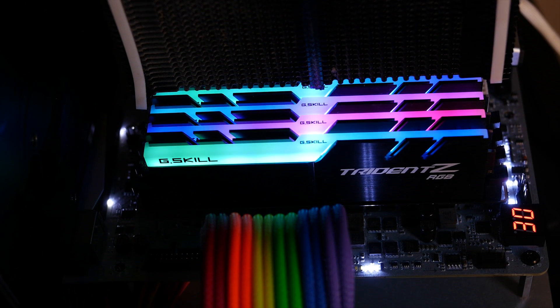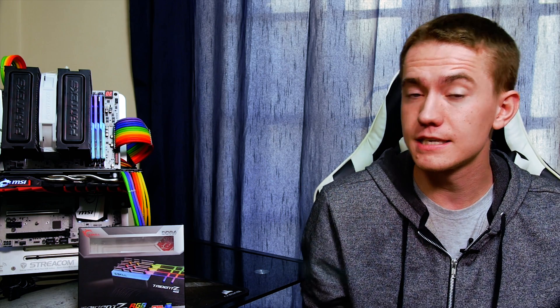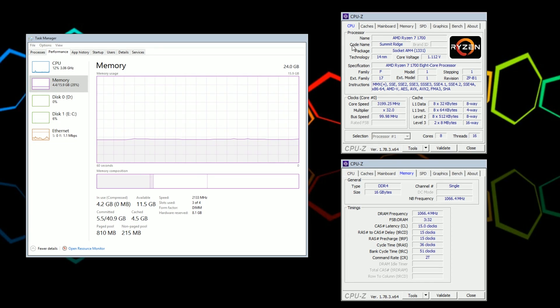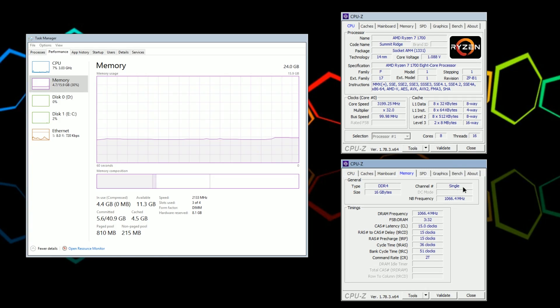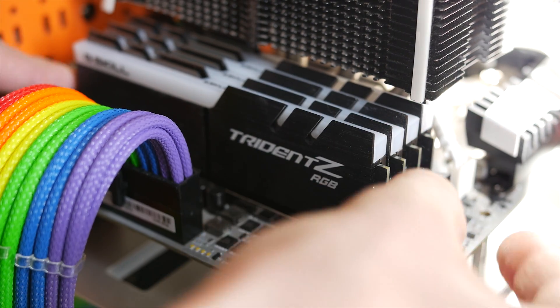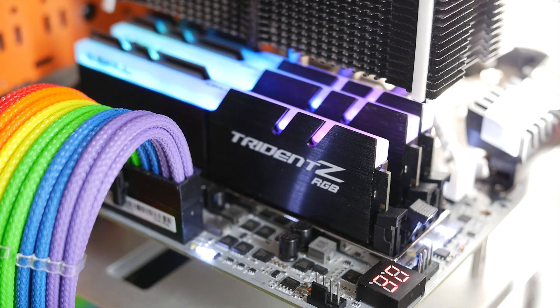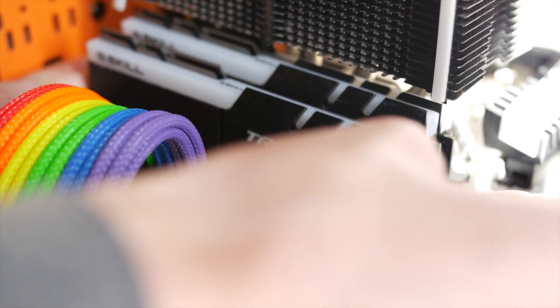It turns out two of the four Trident Z RGB RAM sticks are corrupted, somehow, someway. One of the corrupted sticks will allow the system to post if it's installed, but prevents the system from running dual channel even though Windows recognizes it's installed in the DIMM slot — three sticks of memory, only single channel. The other corrupted stick was more of a hassle: it won't let my Ryzen system boot no matter what. If it's installed, there's no hope, and even good RAM installed alongside it can't function — it's basically a giant filibuster for my machine.